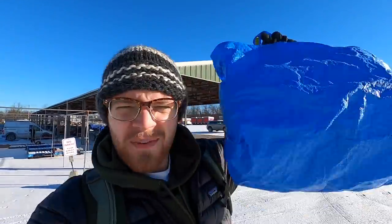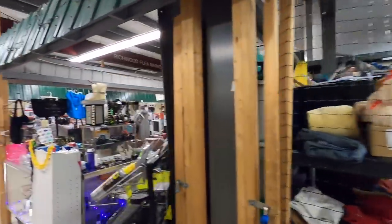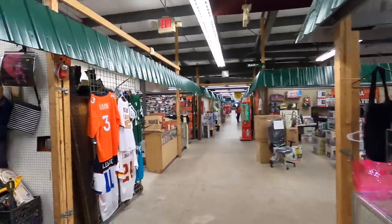It's about 10 degrees out right now. We've got our blue bulk bags in hand and it's time to go do hopefully a bulk deal for some video games. I've never been to this flea market before but I was invited out here by a couple of viewers of the channel, so hopefully there are some deals to be made.